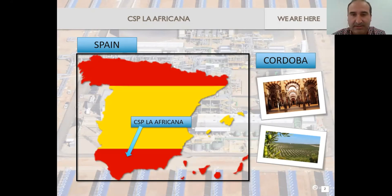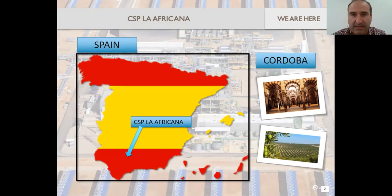We are surrounded with a lot of olive trees, and this is not just beautiful landscape but it's also some issue. In Africa or Asia they have powder coming from the desert, but here we receive the seeds of all those olive trees during the spring, so it also has an impact on the cleanliness of the solar field. Some features regarding our plant: we produce 55 megawatts in steam turbine, and we have 168 loops in the solar field.